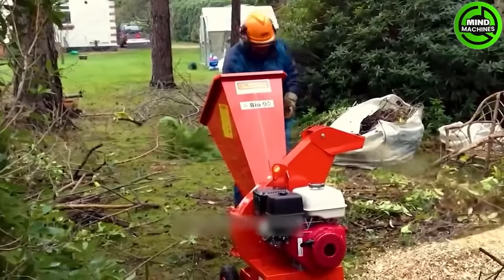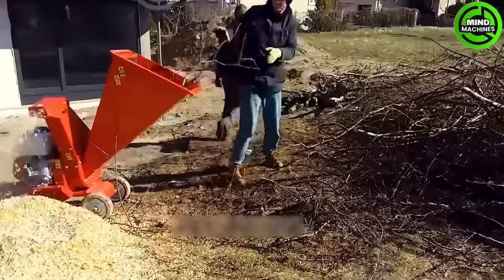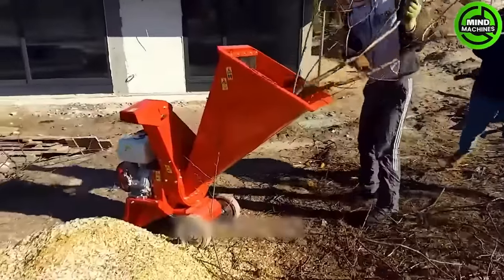The new generation BioNighting Chipper Shredder is the perfect fusion of solutions for virus, plant and organic waste management.